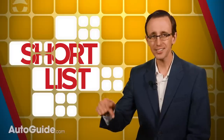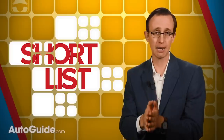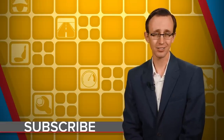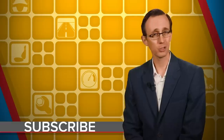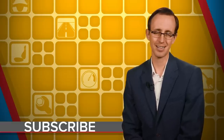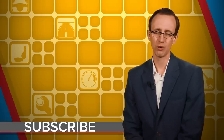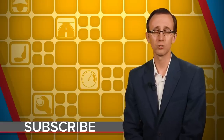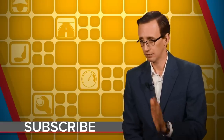And that's it for this episode of The Shortlist. Thank you for watching, and make sure to leave a comment down below. Let us know what you think of the vehicles we selected here. As always, thank you so very much for making it to the end of this video. Before you head off into the sunset, I'd like to remind you once more to subscribe to the AutoGuide.com YouTube channel. We've got all kinds of great videos coming out, from first drive reviews to comparison tests to lots of list videos as well.